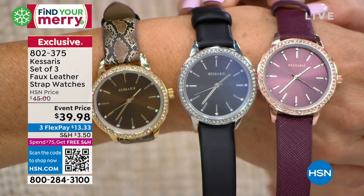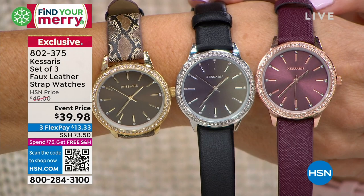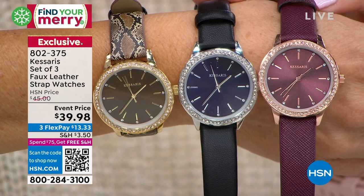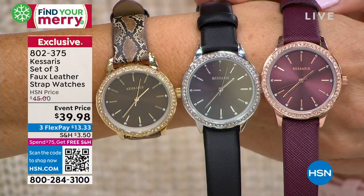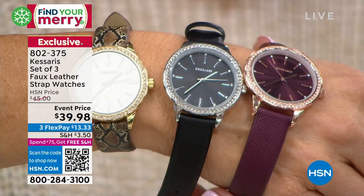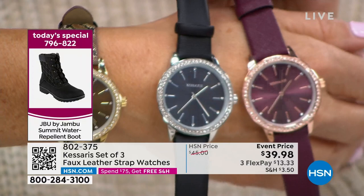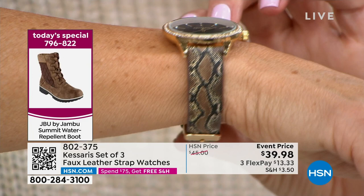You get all three — the beautiful snake print, the gorgeous dressing black, and the fabulous high-fashion burgundy merlot color. The burgundy has a rose gold tone — incredibly rich, feminine, and romantic. The black has a silver tone — looks like ice and diamonds, very rich and expensive. The gold tone on the snake print strap is stunning: the snake has black, taupe, and ivory, and the dial is a beautiful copper champagne sunray, mesmerizing. Very comfortable on the wrist — smooth, low profile, and flexible at the hinge.